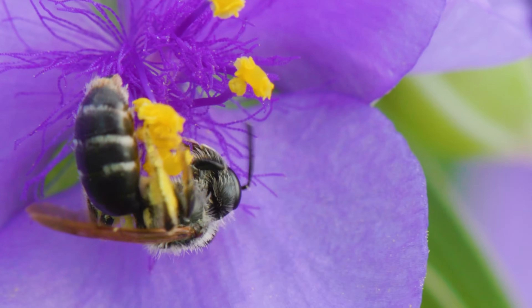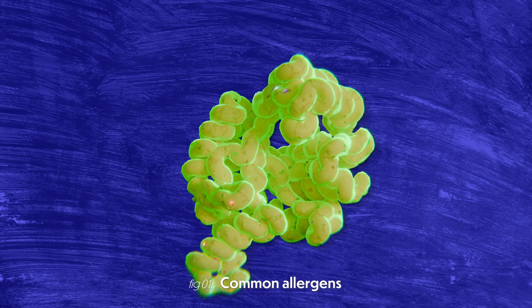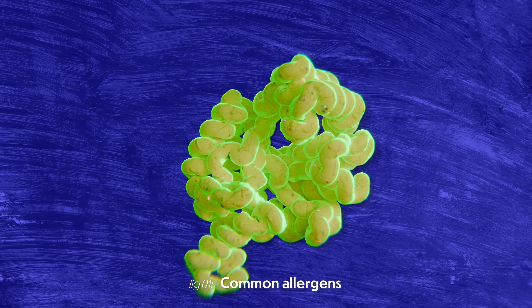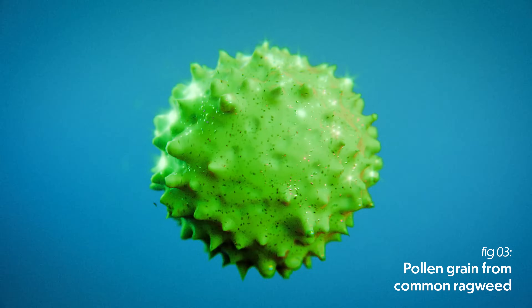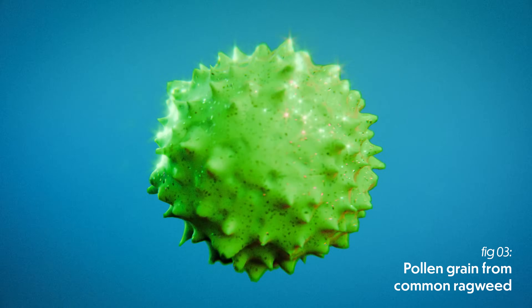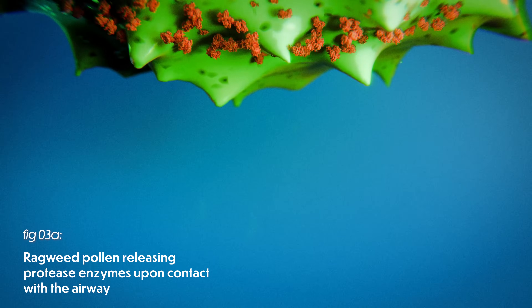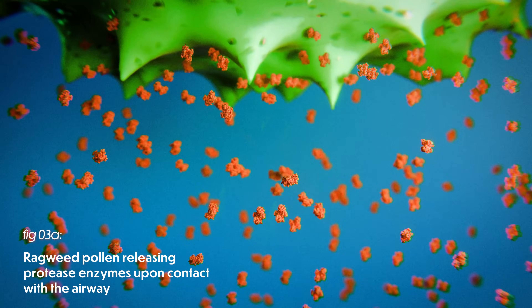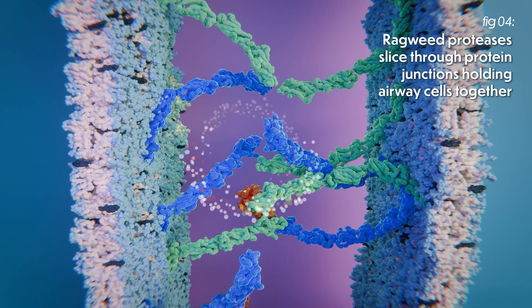That's actually a really interesting question because the little bits and pieces that give you allergies come in so many different shapes with so many different properties. Just look at pollen, probably the allergen you know the most about. Turns out the way pollen sets off an allergic response is wild. Pollen is built to instantly wage a kind of chemical warfare basically wherever it lands, instantly releasing a bunch of gnarly protein-cutting enzymes that slice through the little junctions joining the cells lining your airway.